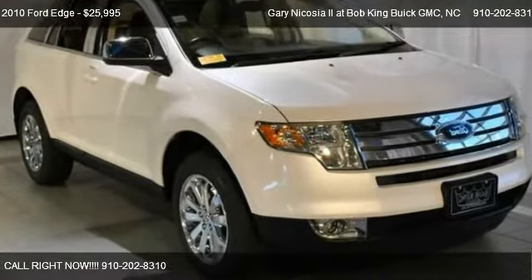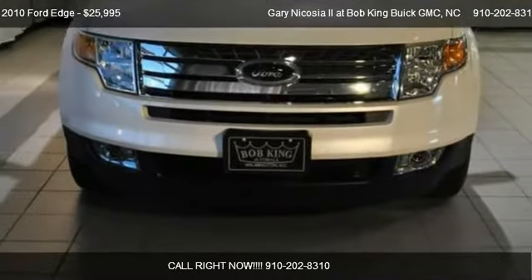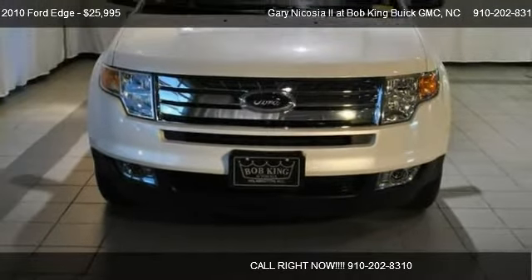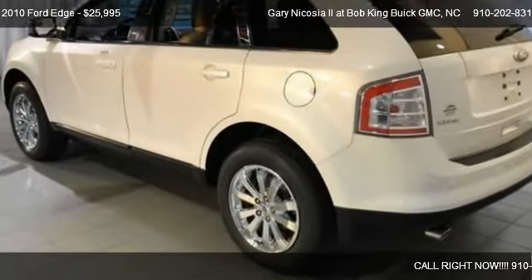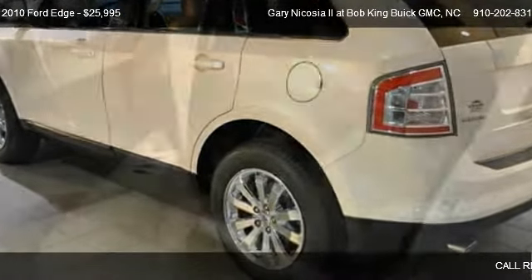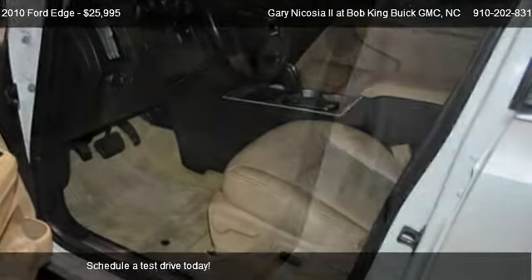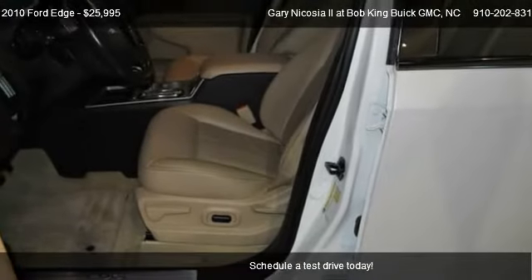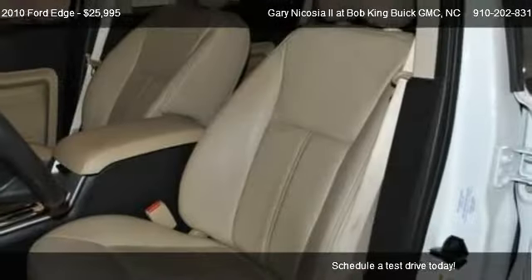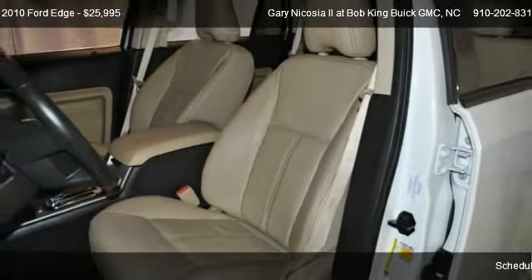This 2010 Ford Edge is offered by Garrett Nicosia II at Bob King GMC. Priced at $25,995, this Edge is ready to sell. This 2010 Ford Edge is just over 26,723 miles.